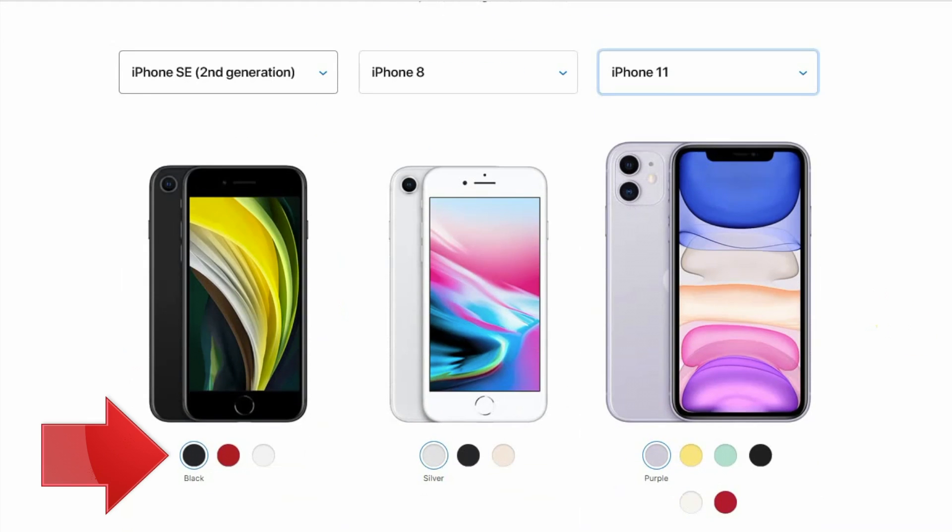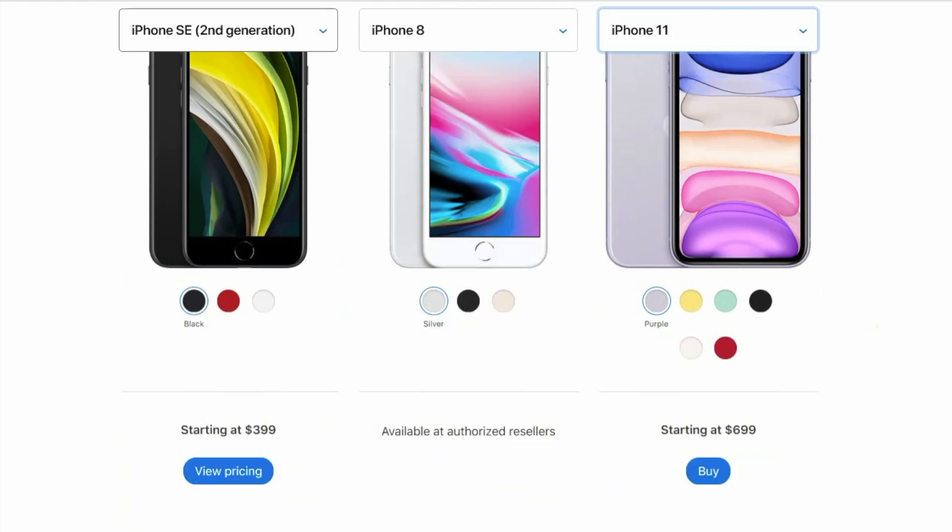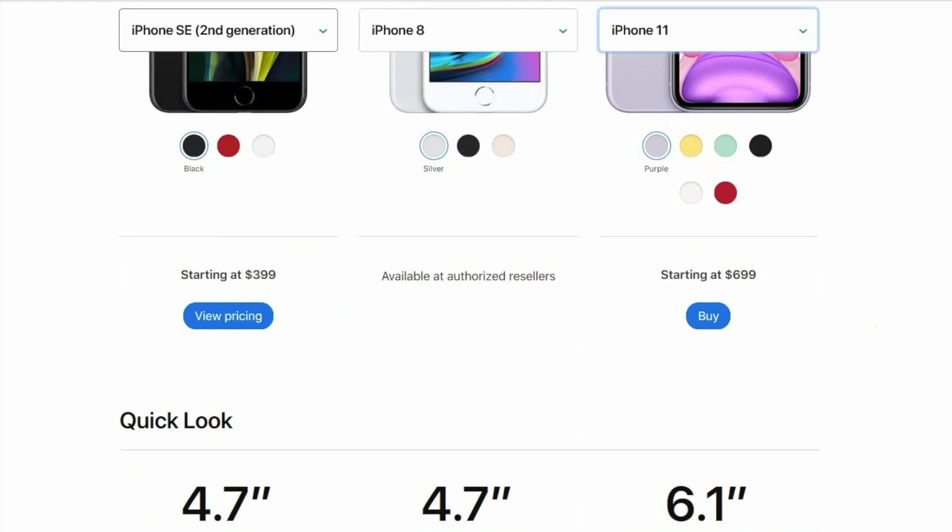It comes in three colors — nothing particularly new or exciting about that, just choose what you prefer. After the size, the next big point of difference is the price. The new SE starts at $399 for the base model, or $300 less than the iPhone 11. For an iPhone, that's practically cheap.